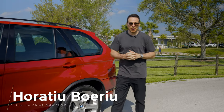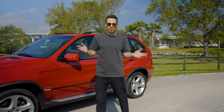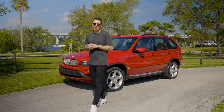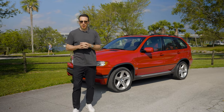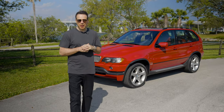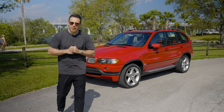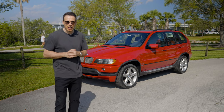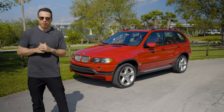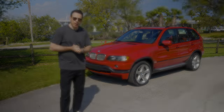Hey guys, welcome back to the BMW Blog YouTube channel and welcome to Florida. You might be asking why am I here today — well, aside from the beautiful weather, I am here because BMW of North America and BMW Classic decided to lend me some cars to drive around. One of them is right behind me. At the time, this was the fastest SUV in the world, and this is the car that likely led BMW to build the X5 M. This is the E53 X5.